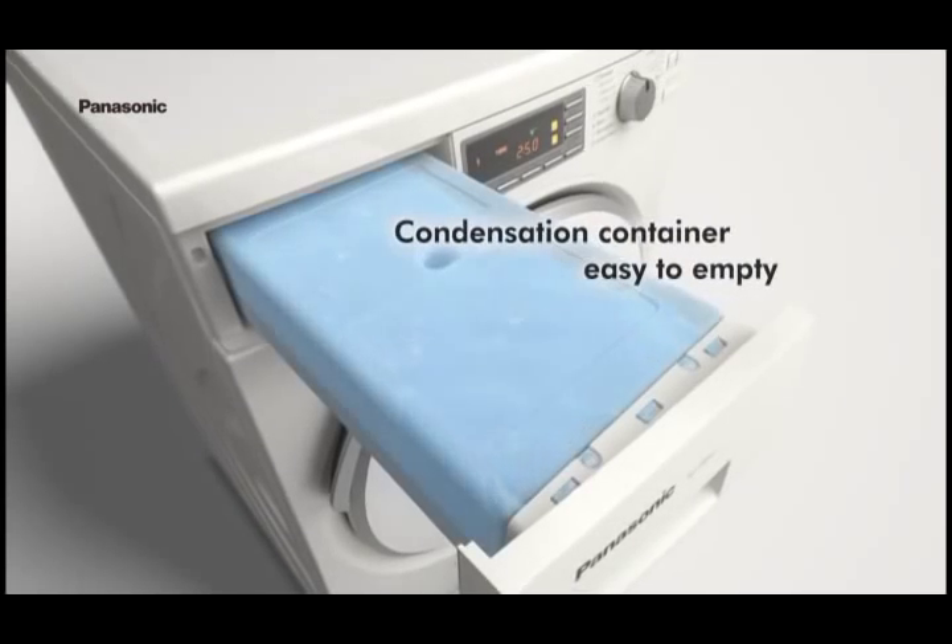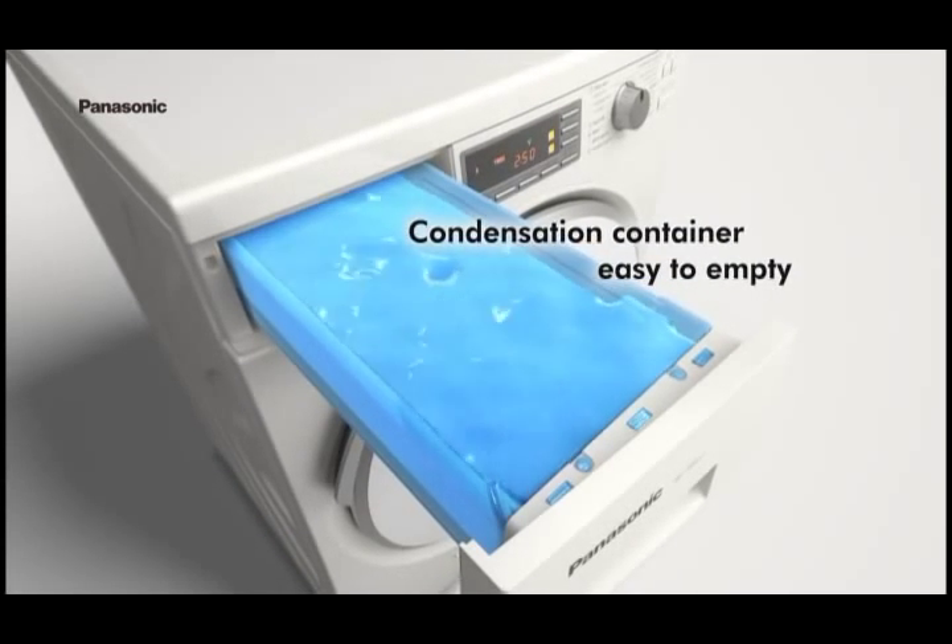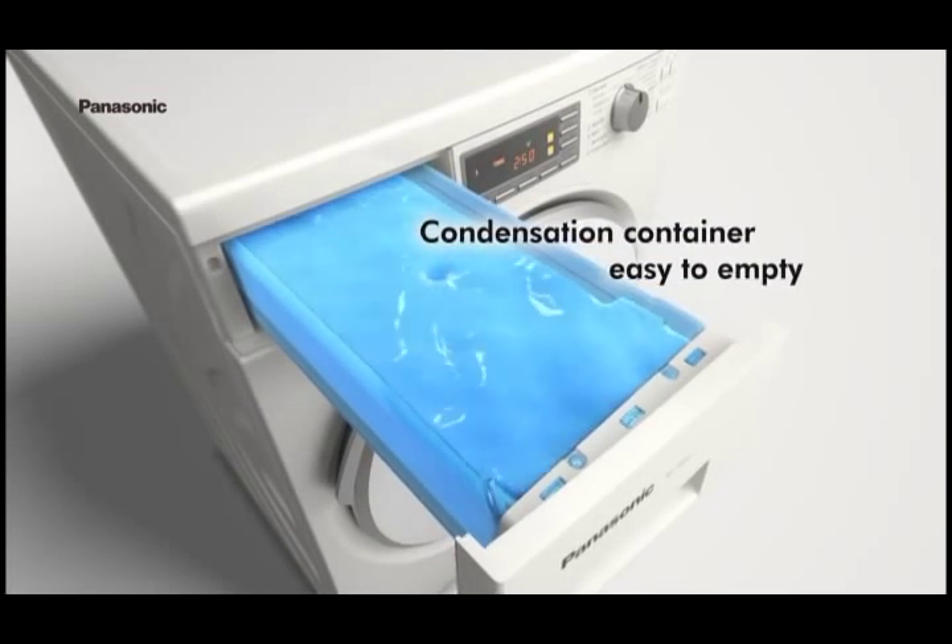Disposing of condensation is easy too. The user-friendly design prevents spillage during disposal.